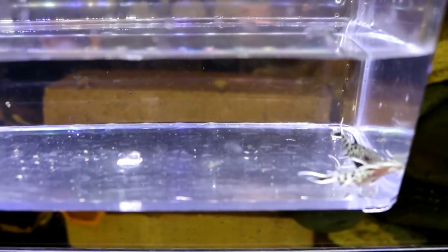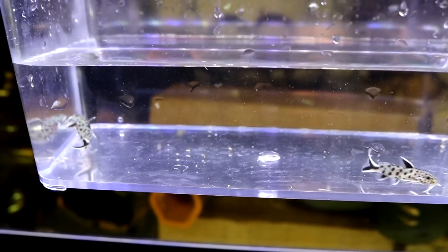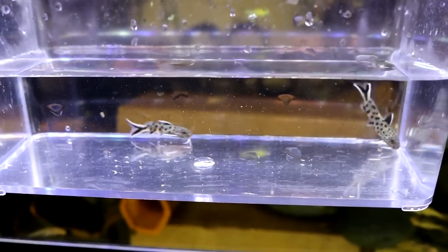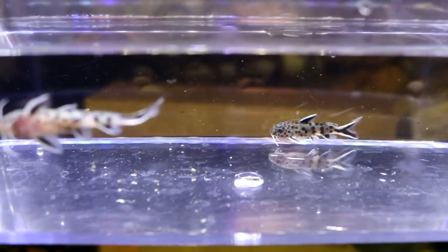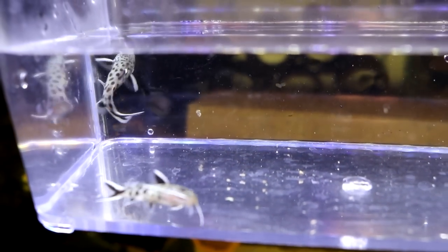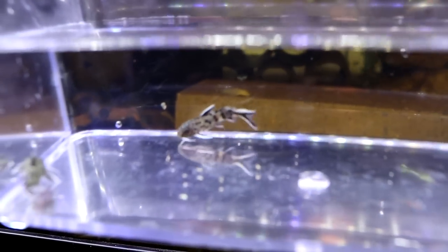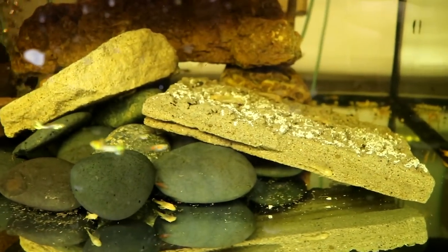Take a look at these bad boys! On screen it's not looking like one is bigger than the other, but when you see them together they really are a little bit different in size. They are dynamic. I've never had Synodontis catfish at all and these little petricolas are always so cool. I love the way that they swim.